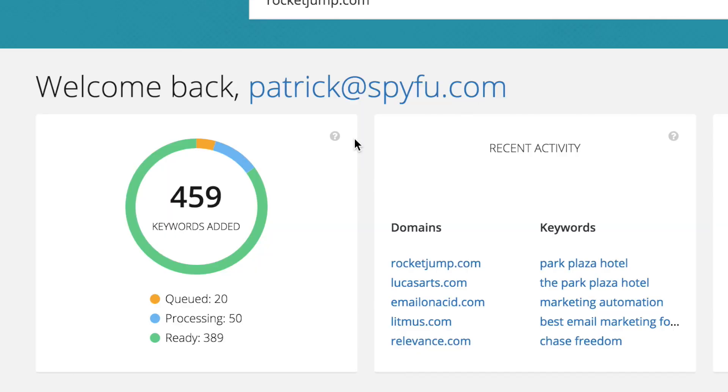When you log into SpyFu, we'll give you the status of the keywords that you added — which ones are processing, which ones are in the queue, and which ones have officially been added to SpyFu. We put it in HQ so you wouldn't need to go back to your account to see the status of your keywords.